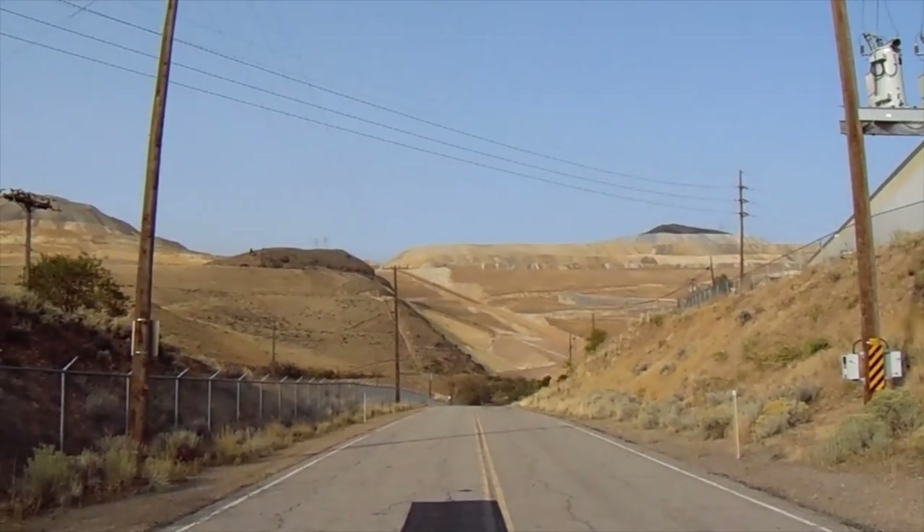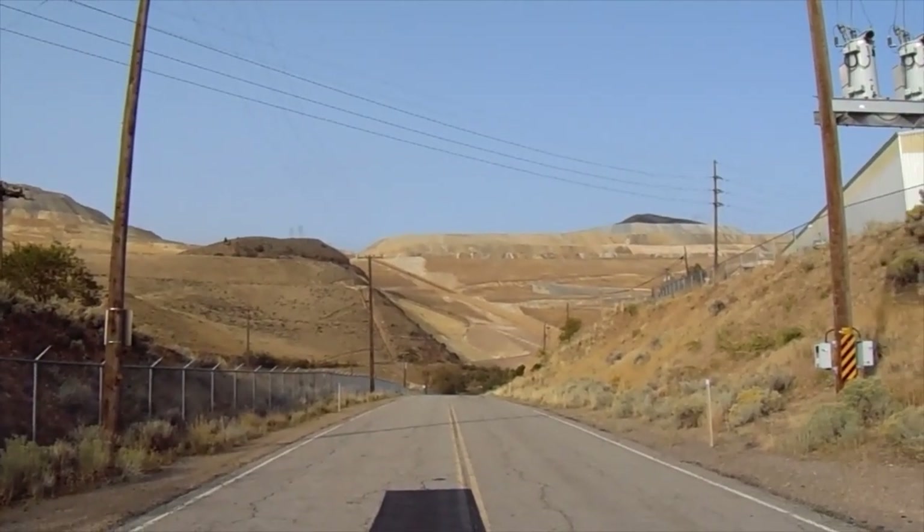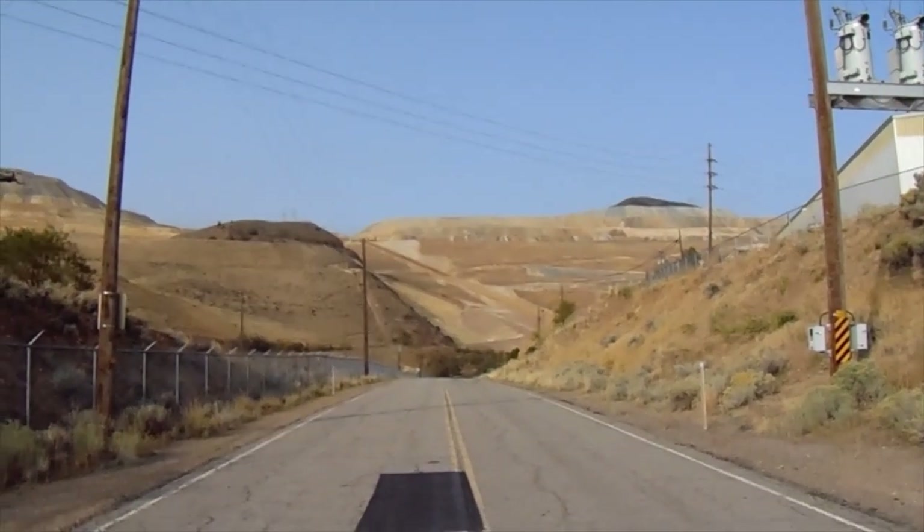This is what the canyon looks like today. It's just all filled in, there's nothing here. This is as far as you can go up from Copperton.